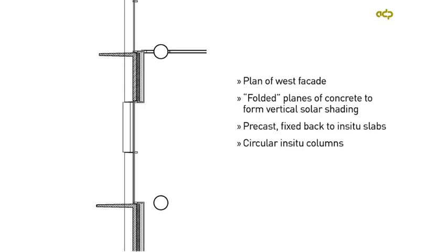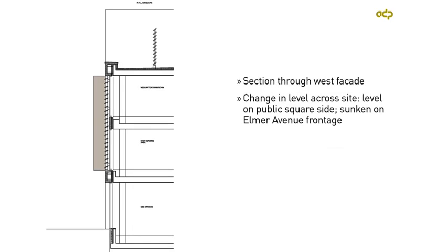This is a plan of the west façade showing the vertical fins, expressed as folded planes of precast concrete which fold out from the façade to form that vertical solar shading. Being precast, they obviously need to be fixed back to the in-situ slab, so that needed careful coordination. The columns are circular in-situ columns, inboard from the perimeter of the building. There's also a cross-section through the west façade making the same points.